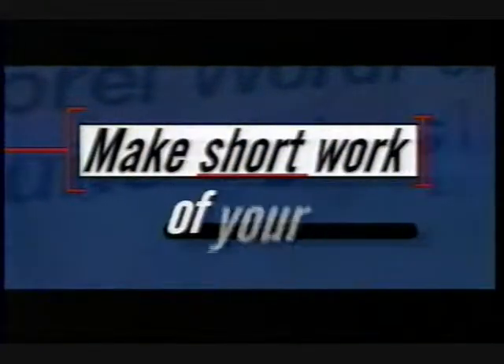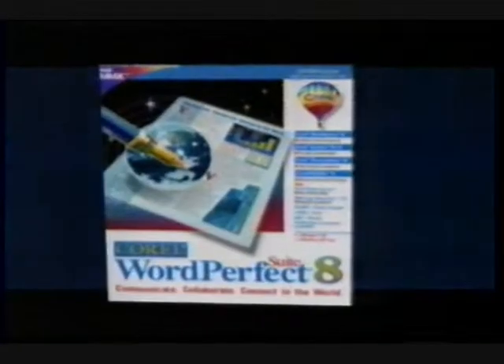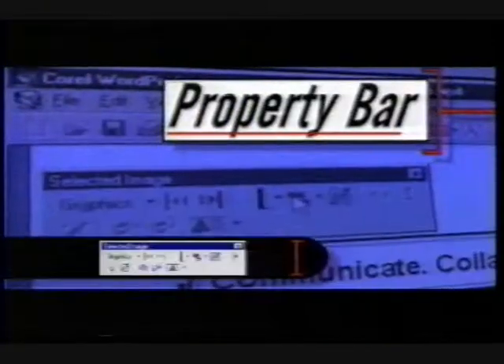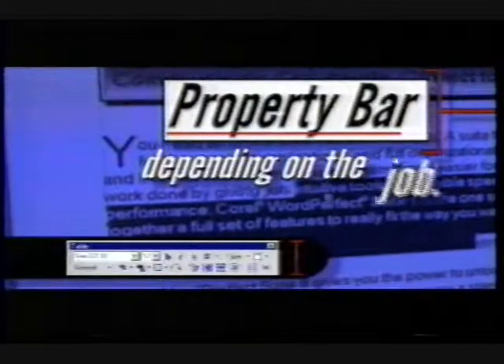Make short work of your work with Corel WordPerfect Suite 8. Loaded with amazing integrated features, like the property bar, a powerful tool bar that changes depending on the job.